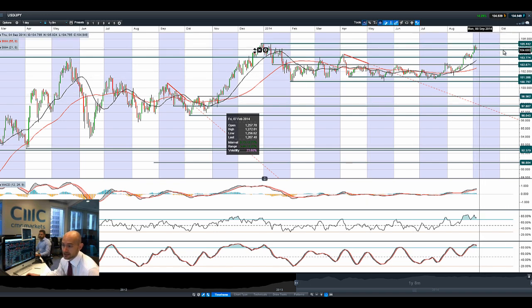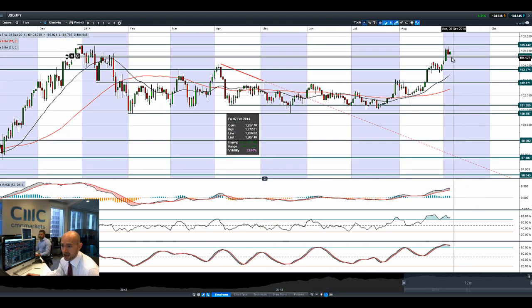Dollar/Yen bounced off potential support at 104.63 — you can actually see that a little bit more clearly there. As we're getting close to that level, we are slowly edging higher, a little bit off the highs of the day, but the dollar is still looking pretty good across the board.